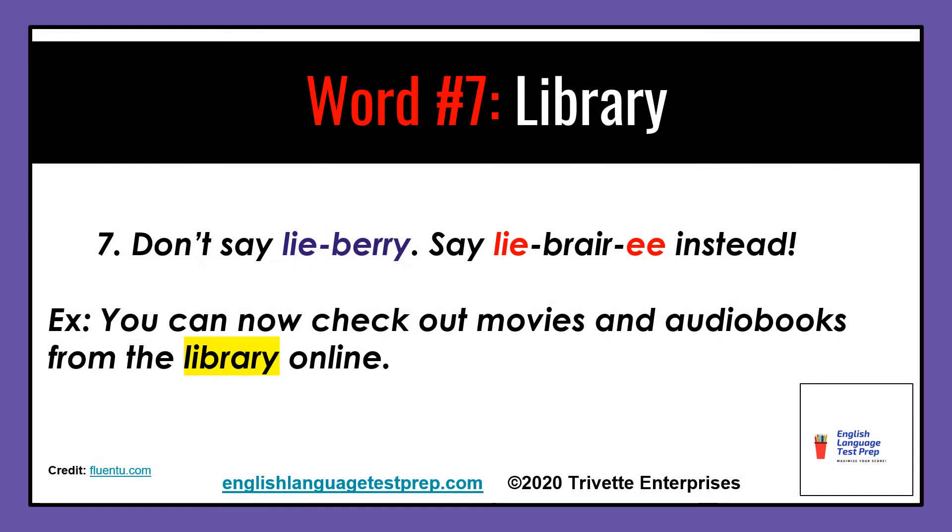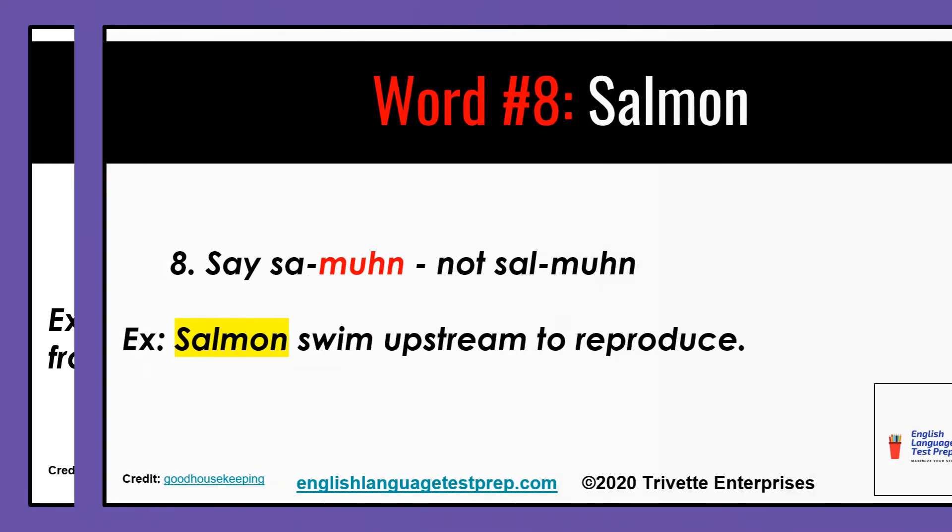Now, let's get back to our 13 most mispronounced words in U.S. English. At number seven: library. Don't say library — say library. Example: You can now check out movies and audio books from the library online.